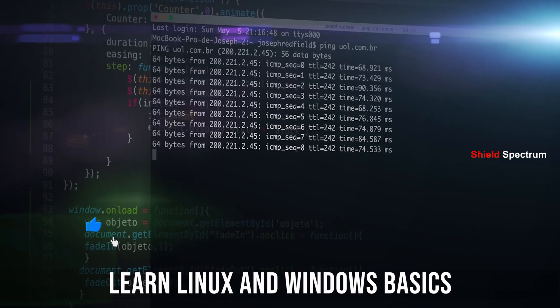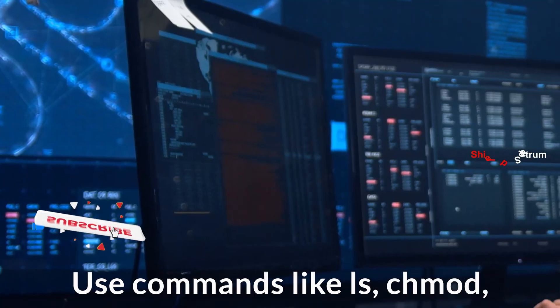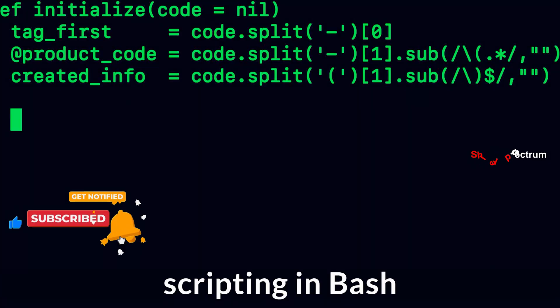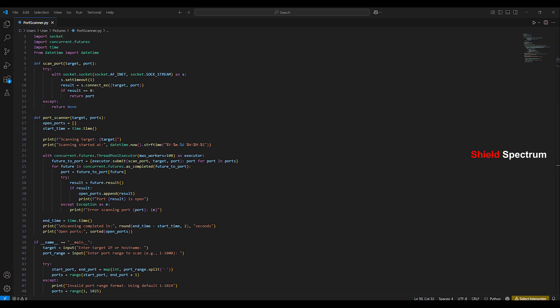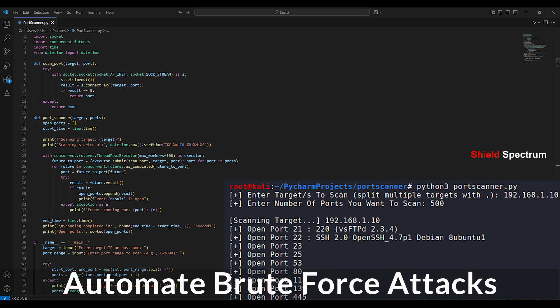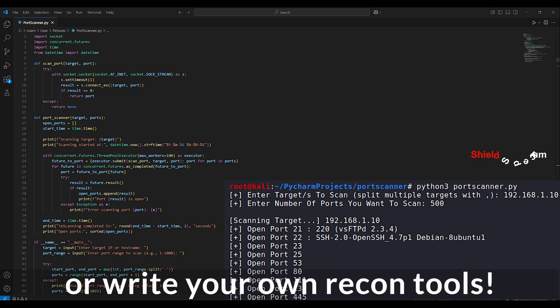Learn Linux and Windows basics. Use commands like ls, chmod, ipconfig, and practice scripting in Bash. Pick up Python for cyber security — create a port scanner, automate brute force attacks, or write your own recon tools.